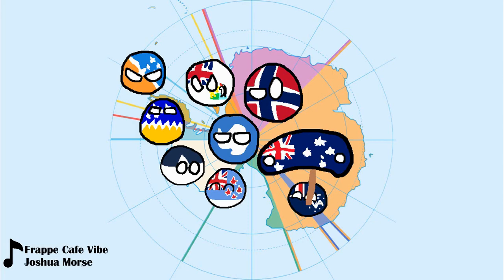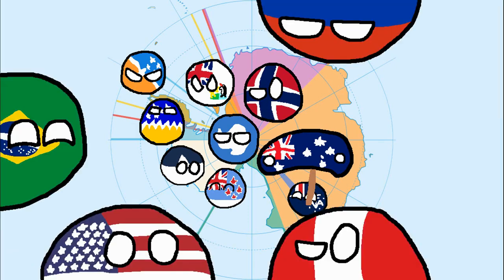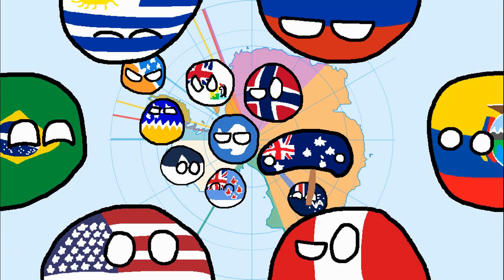Those are all the claims in Antarctica, plus the part that isn't claimed. There are also other countries that have reserved the right to make a claim: the US, Russia, Brazil, Peru, Uruguay, and Ecuador. Do these claims matter? Not really.